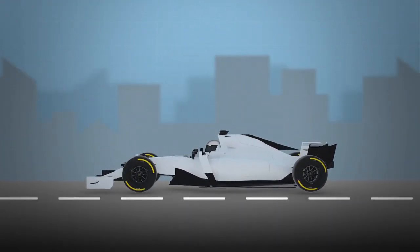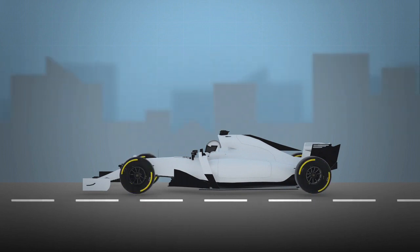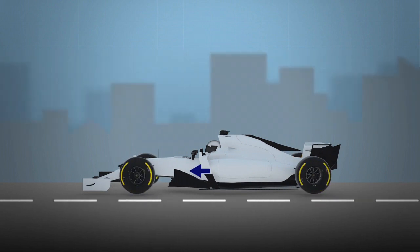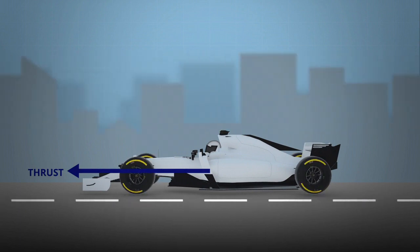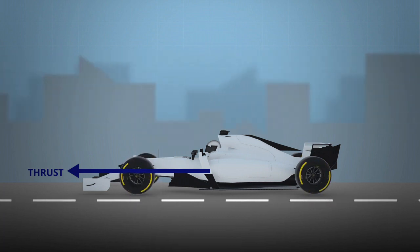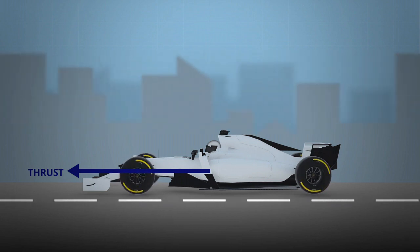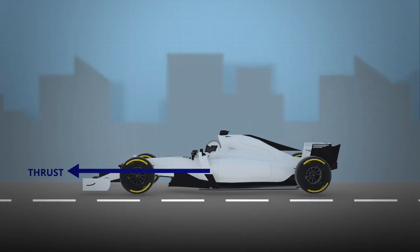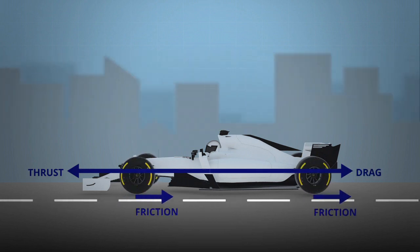Going back to the F1 world, we can see all of these forces acting on a car. In this case, thrust is produced by the engines and transmitted to the wheels to move the car forward. For your F1 car, thrust is produced by the CO2 cartridge. Just like our A320, opposing the thrust you'll find resistance — drag from the air and friction through the wheels from the ground.